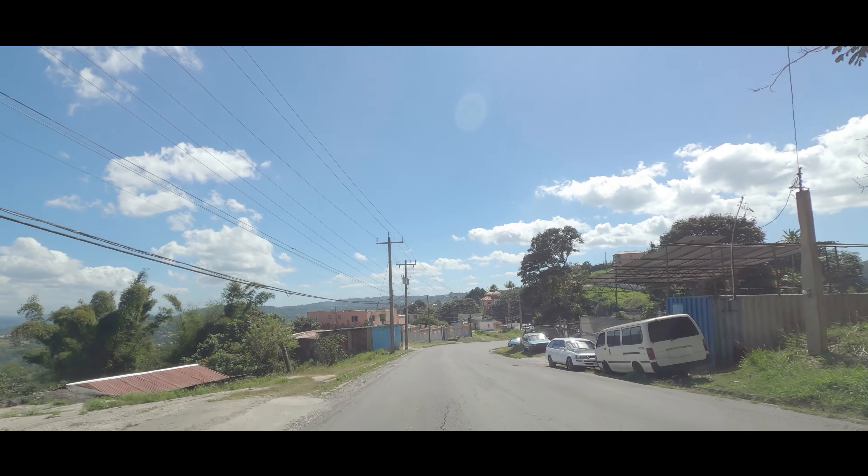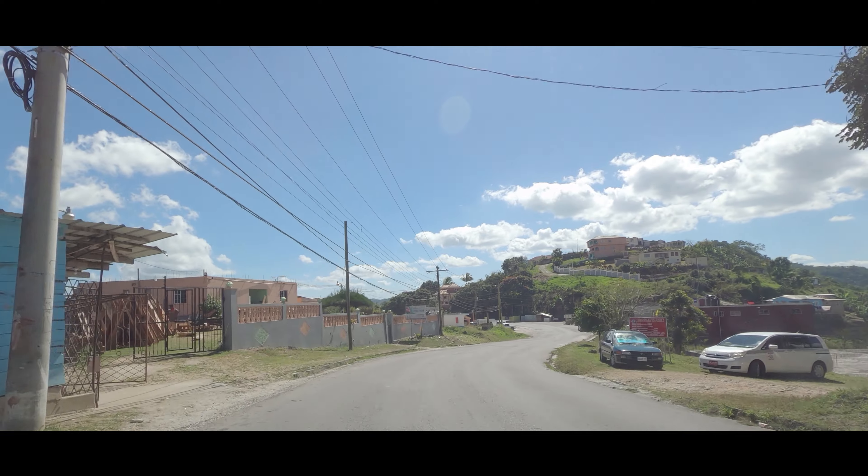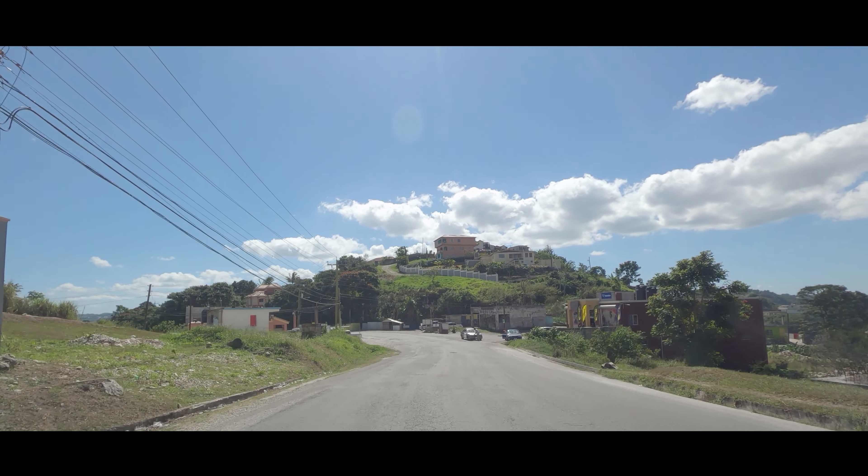Currently we are driving south from Soxied towards Christiana. The road sign on the left here says Welcome to Christiana.